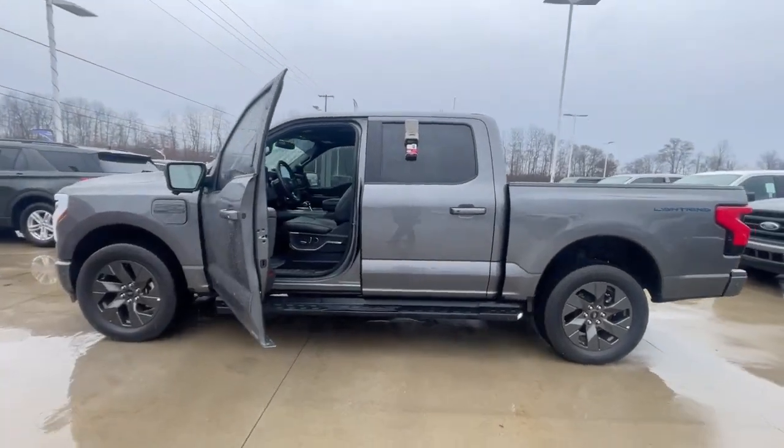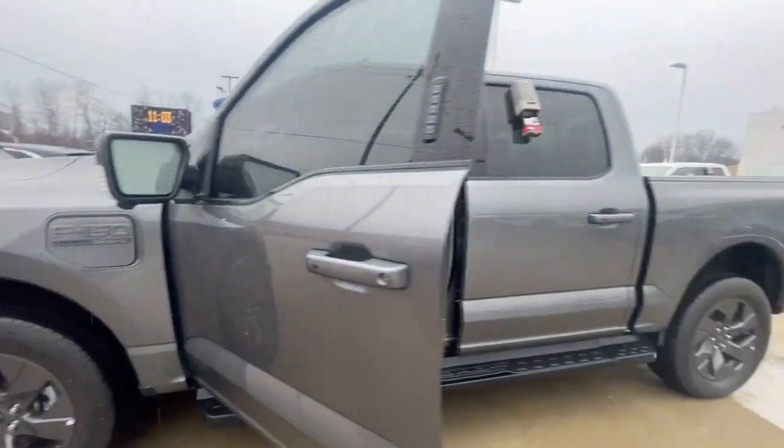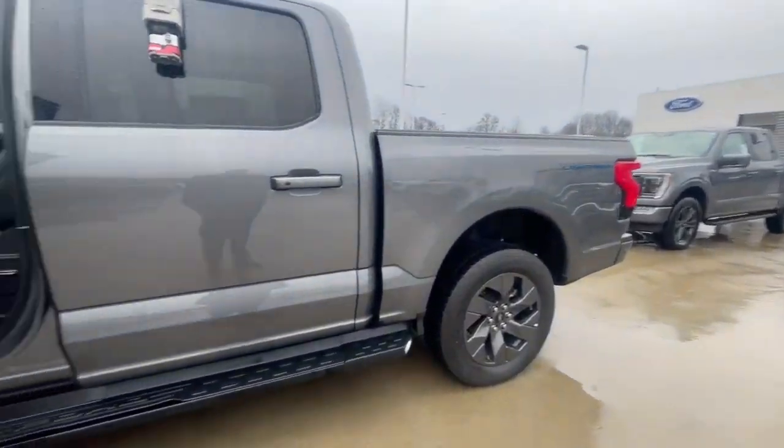Hi Douglas, Zach Jones here from Loudon Motors. Just want to make you a quick video of my 2023 F-150 Lightning.